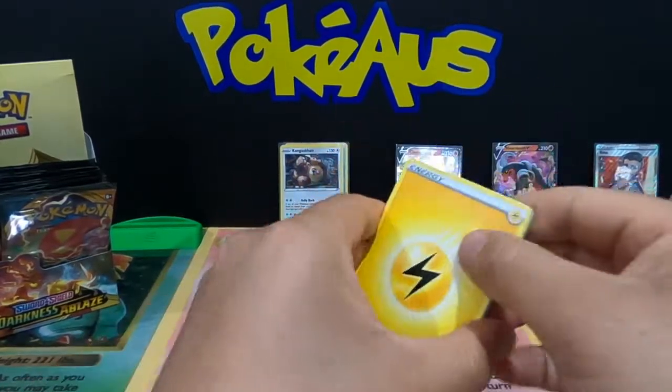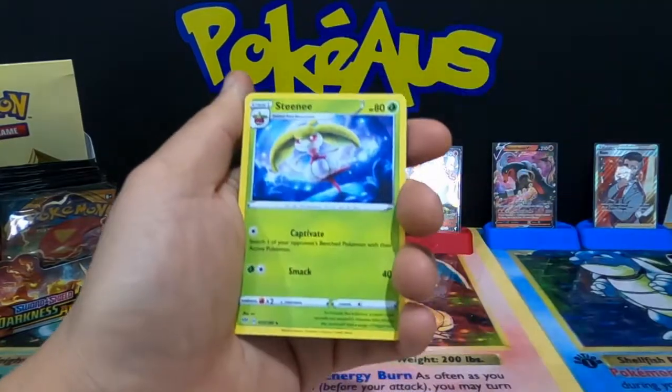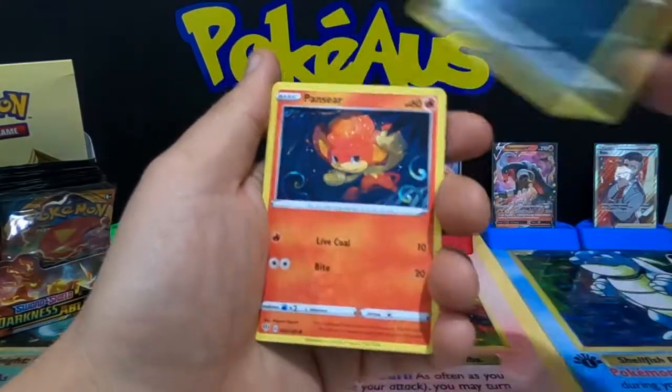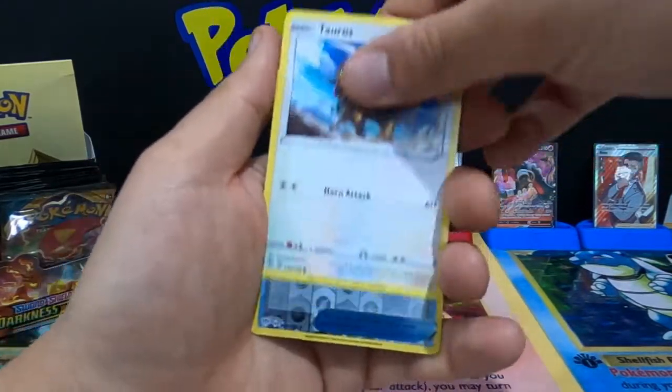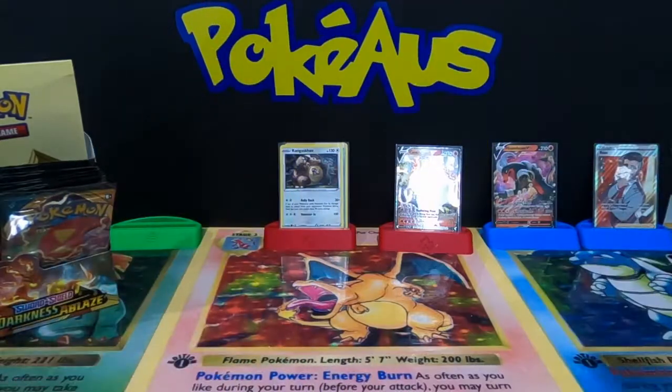We have Electric Energy — we are due for a V card in this booster pack, can we get one? Snubbull, Tauros, a trainer Bell, and another Hippopotas.